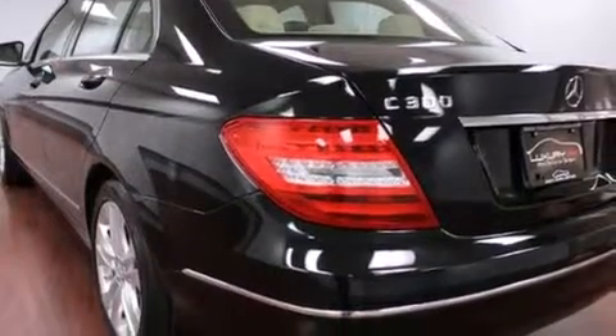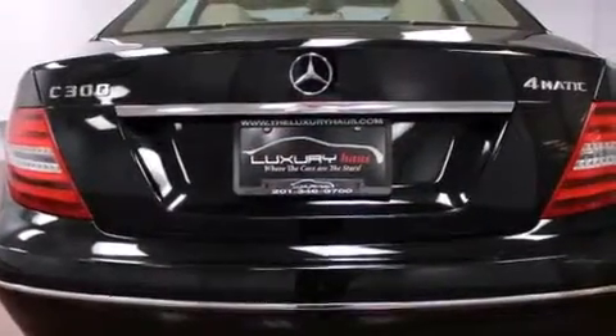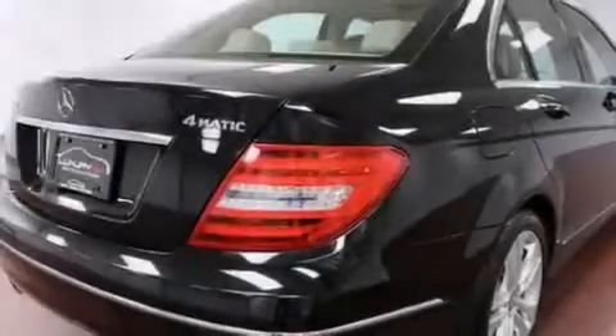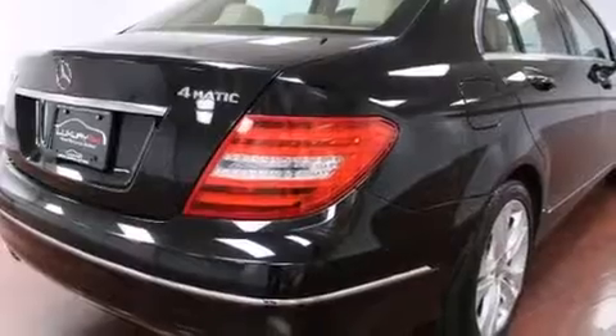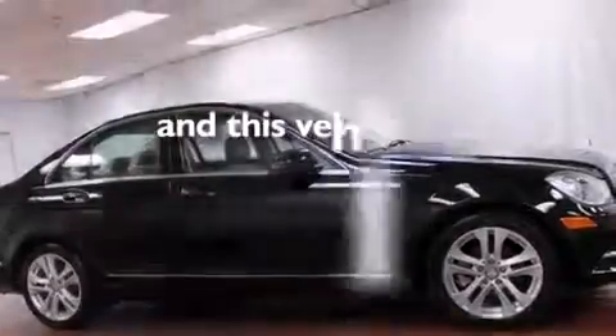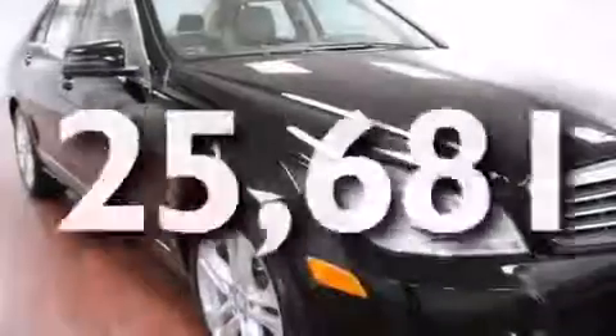Features include a sunroof, a low-tire pressure indicator, aluminum wheels, interior wood trim accents, side curtain airbags, latch-ready child seat anchors, rear seat child-proof door locks, a pollen filter, cruise control, and this vehicle has less than 26,000 miles.